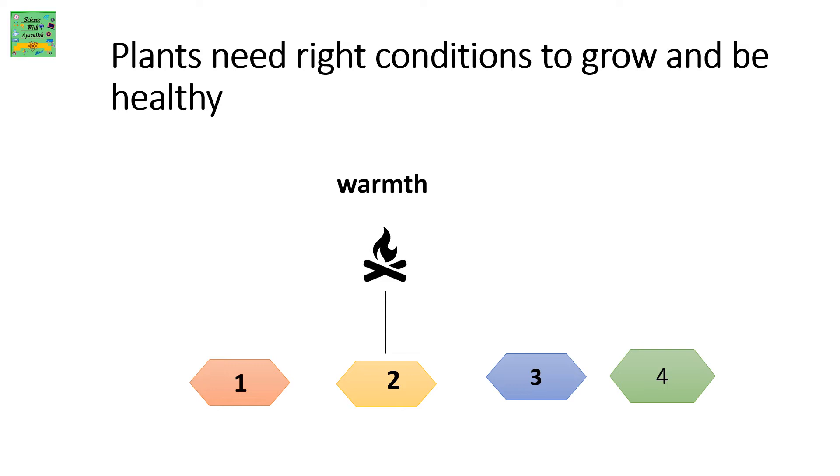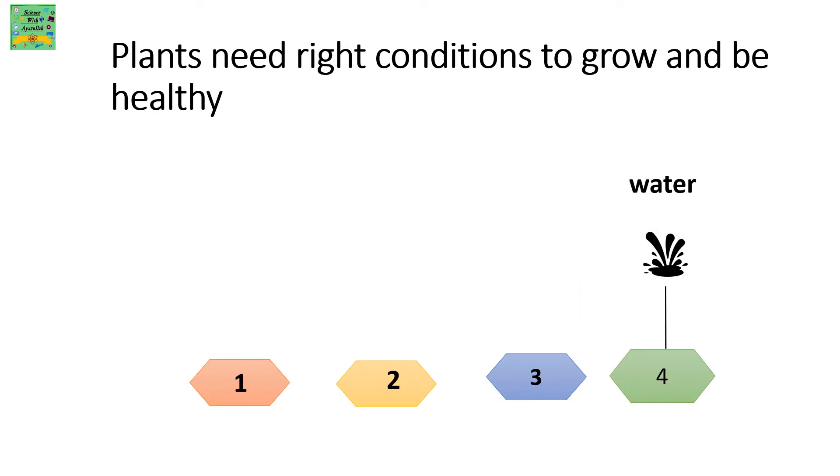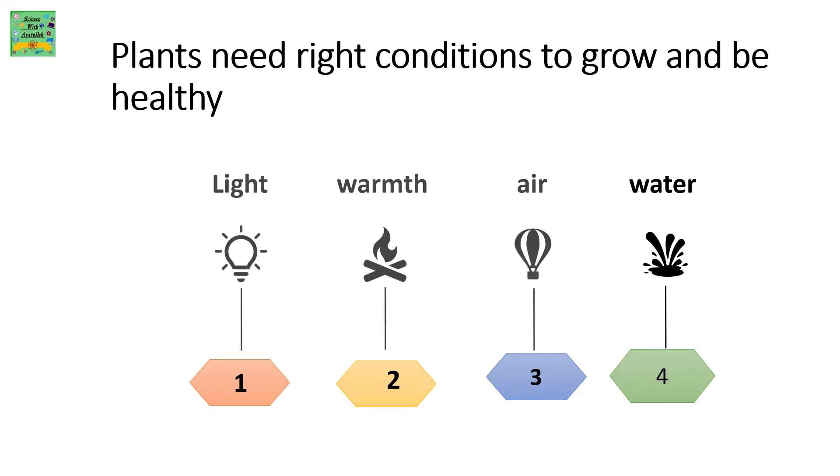Plants need light, warmth, air, and water. Plants need the right conditions to grow and be healthy.